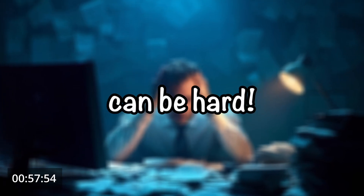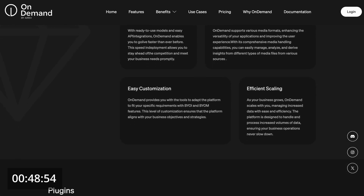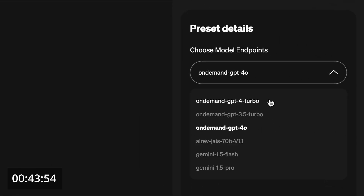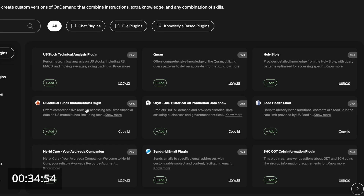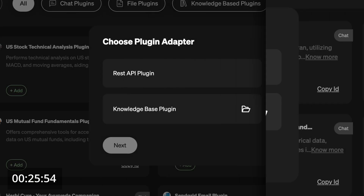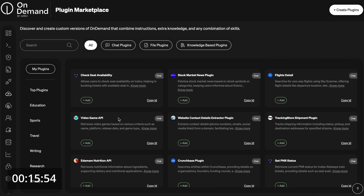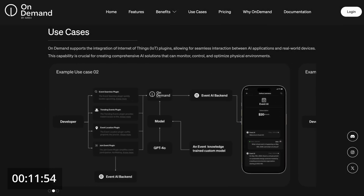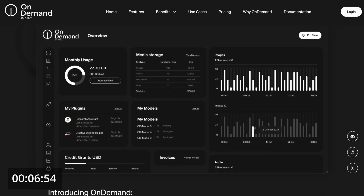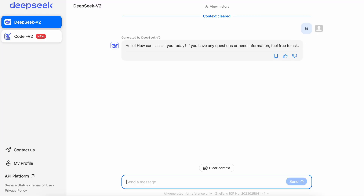Before we do that, I'd like to tell you about today's sponsor, OnDemand. Creating AI products can be hard, but with OnDemand it doesn't have to be. OnDemand accelerates AI development with advanced RAG systems, slashing your development time. You can access a wide range of models from OpenAI, Gemini, and more, and integrate these with multiple plugins from the marketplace, giving your LLMs real-time access to various services and knowledge bases. You can customize them further by creating your own plugins from your knowledge base or API, and also share your plugins on the marketplace for rewards. Visit ondemand.io and get started now for free.